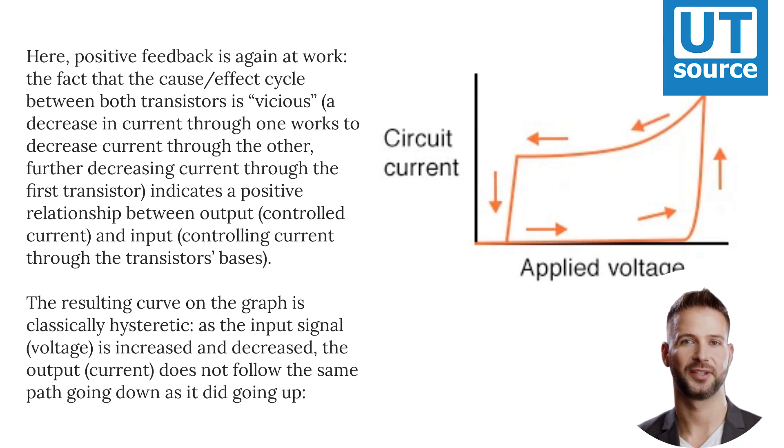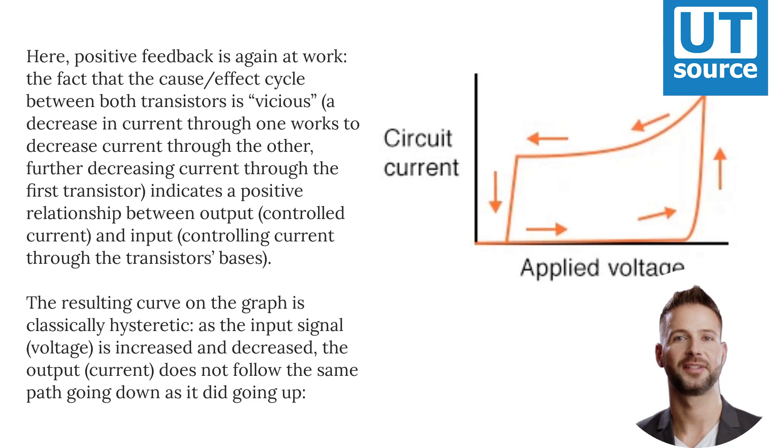A decrease in current through one works to decrease current through the other, further decreasing current through the first transistor. This indicates a positive relationship between output — controlled current — and input — controlling current through the transistors' bases. The resulting curve on the graph is classically hysteretic: as the input signal, voltage, is increased and decreased, the output, current, does not follow the same path going down as it did going up.